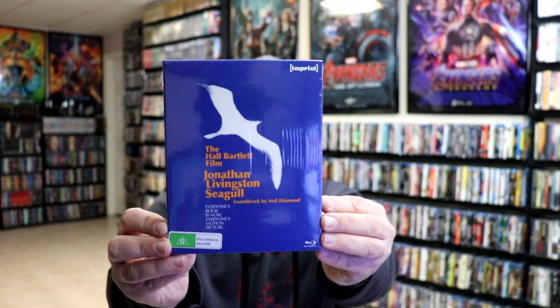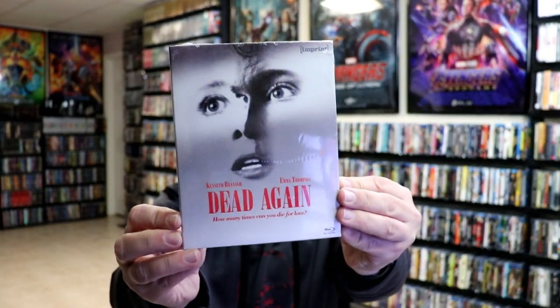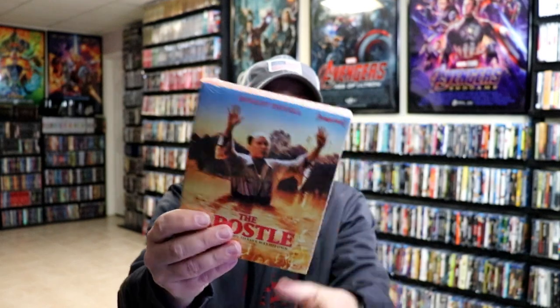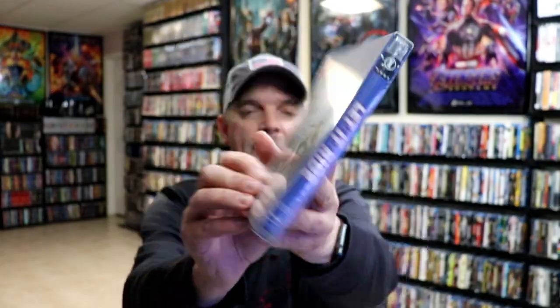First up we have Jonathan Livingston Seagull — not really familiar with this one. We have Dead Again, which I'm very happy to have in the collection. At Close Range. The Deep — really nice looking artwork. The Apostle, which I'm very, very happy to have in the collection; I've been wanting to get this one ever since it was announced. We have Let It Ride, which I'm happy to have. We have Scarface — really nice looking artwork.